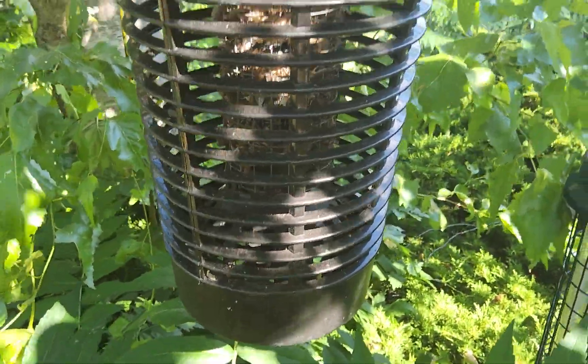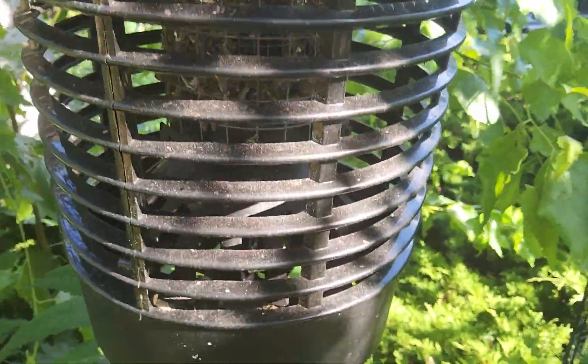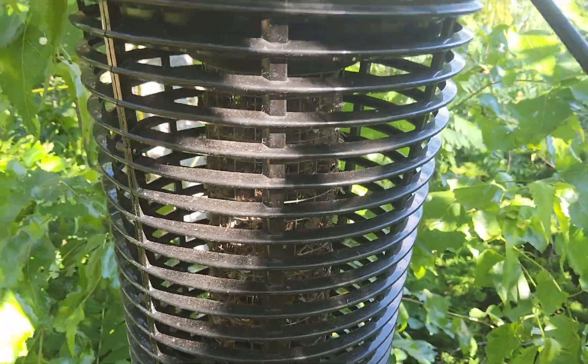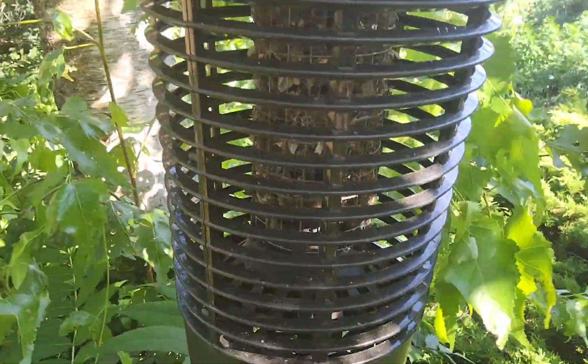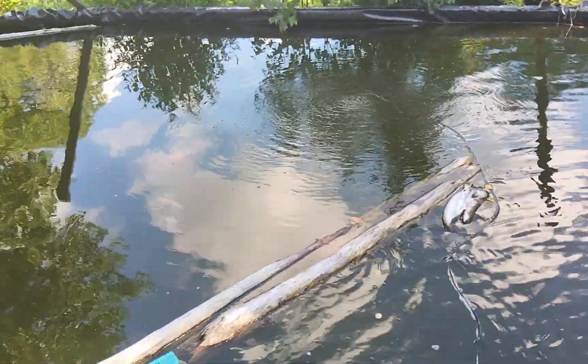This is extremely important right here — we've got a bug zapper. It'll eliminate tons of moths. Clean it out every single day and it fills right up. My beautiful fish are getting all excited because they hear me out here.